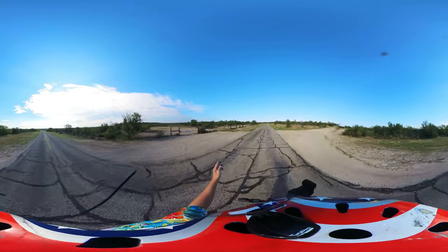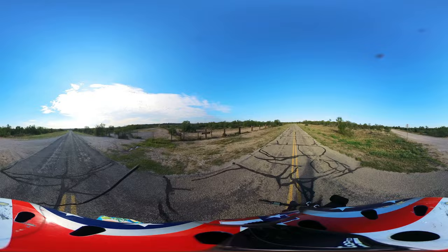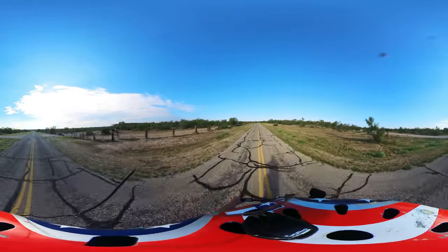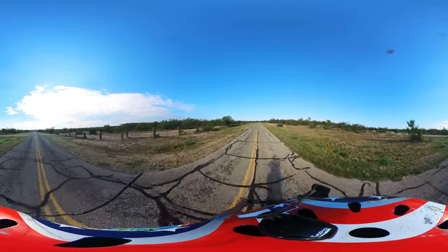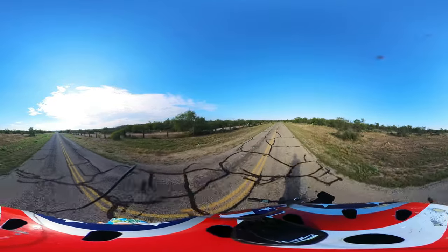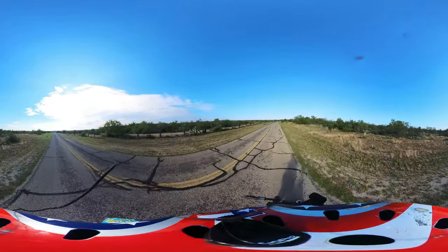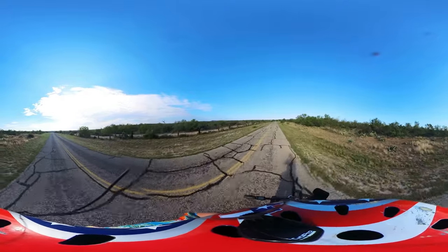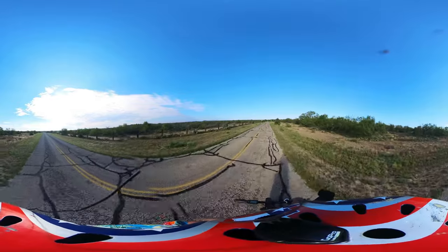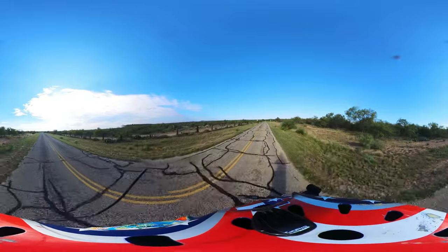And here is where I saw the longhorns last time. Apparently the only thing we have today is a paint-faced horse. No longhorns today.